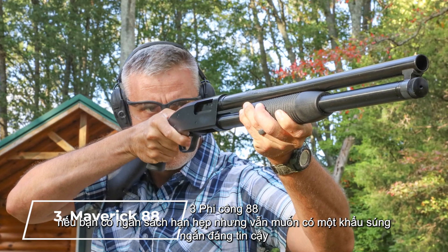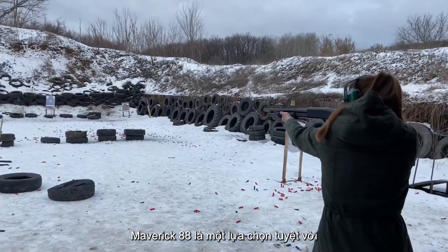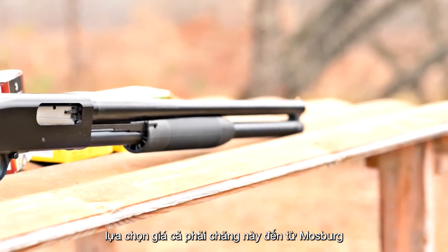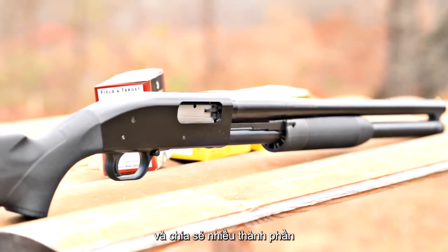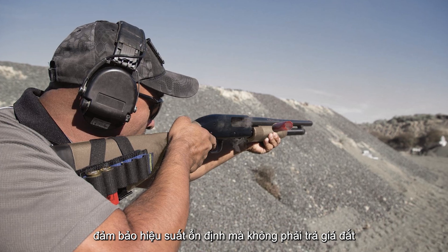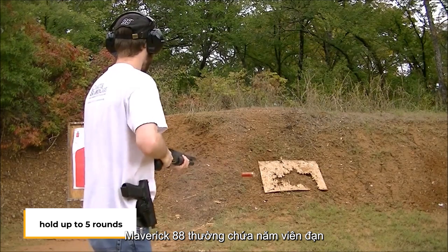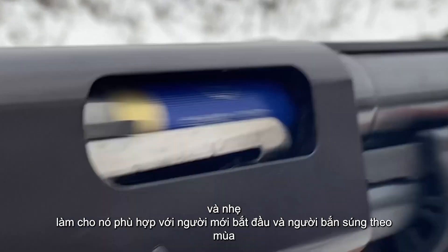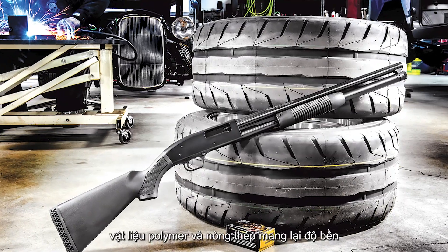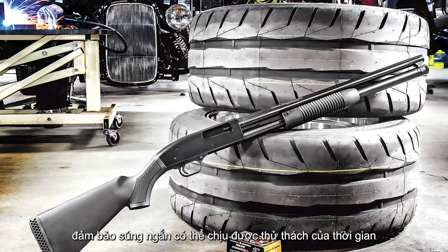Number 3: Maverick 88. If you're on a budget but still want a reliable shotgun, the Maverick 88 is an excellent choice. This affordable option comes from Mossberg and shares many components with the well-regarded Mossberg 500, ensuring solid performance without the hefty price tag. The Maverick 88 typically holds five rounds and is lightweight, making it suitable for beginners and seasoned shooters alike. The polymer stock and steel barrel provide durability, ensuring this shotgun can stand the test of time.